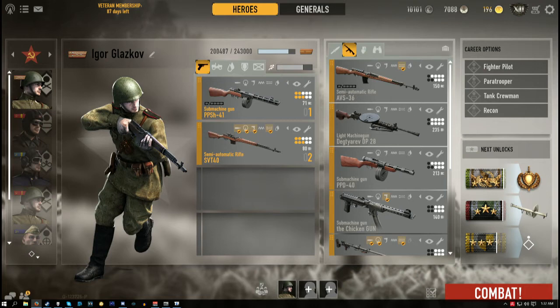Hi guys and welcome back to another Heroes and Generals weapons review. You guys voted for it and here it is — the Shpagin pistol machine gun, or the PPSh-41.